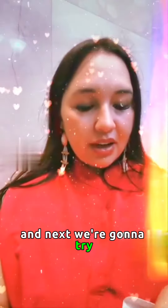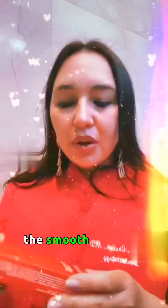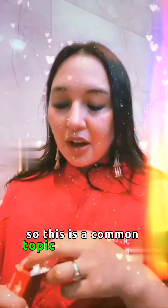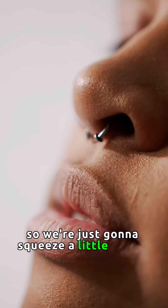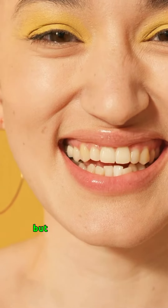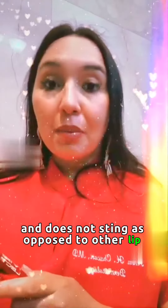Next, we're going to try a couple other items here that they've sent, which I'm very excited to show everybody. The Smooth Upper Lip and Perioral Anti-Aging Treatment. So this is a common topic that comes up with many people, and I'm going to try it now here. It comes in this amazing tube, so we're just going to squeeze a little bit out and basically see how it does on the lip. And it's quite smoothing, and it comes in this little red packaging. The important thing is that it's smooth, silky, tolerable, and does not sting, as opposed to other lip items.